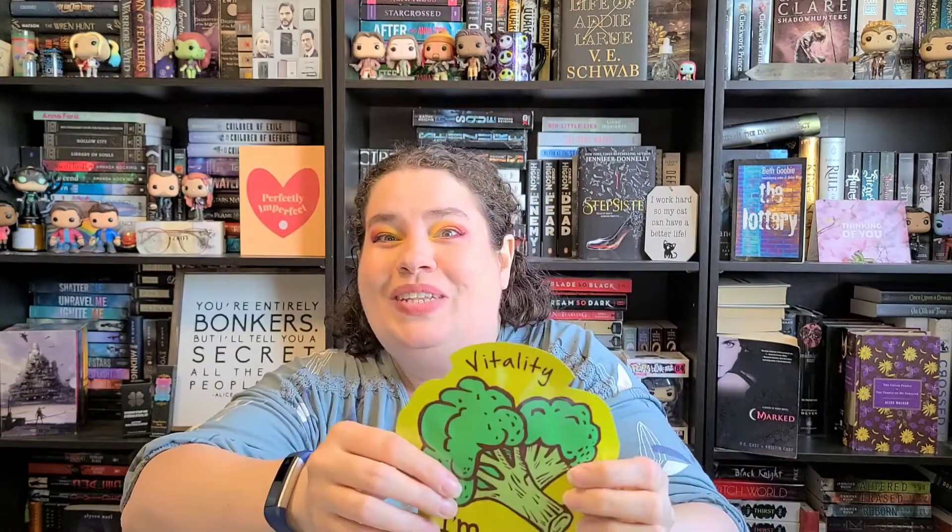The last two masks are the I Am Broccoli Vitality mask by Tony Moly — my first ever Tony Moly mask. I might actually keep the packaging for my little YouTube collection. And then the last one is the Creme Shop turmeric and matcha mask. I used the kombucha and watermelon one that came with it just today before filming, and it was so good. You'll see that in my upcoming Mask Monday video.